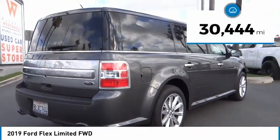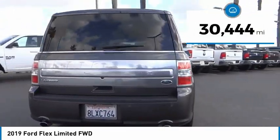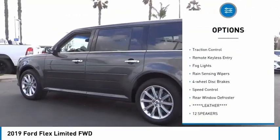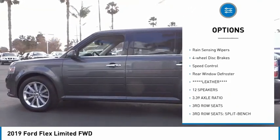This vehicle has less than 35,000 miles. Here are some of this vehicle's great options: electronic stability control, power lift gate, brake assist, traction control.